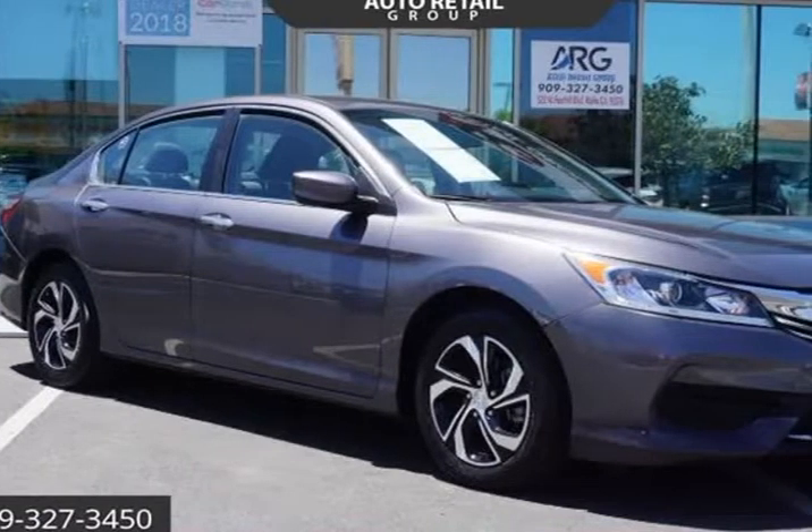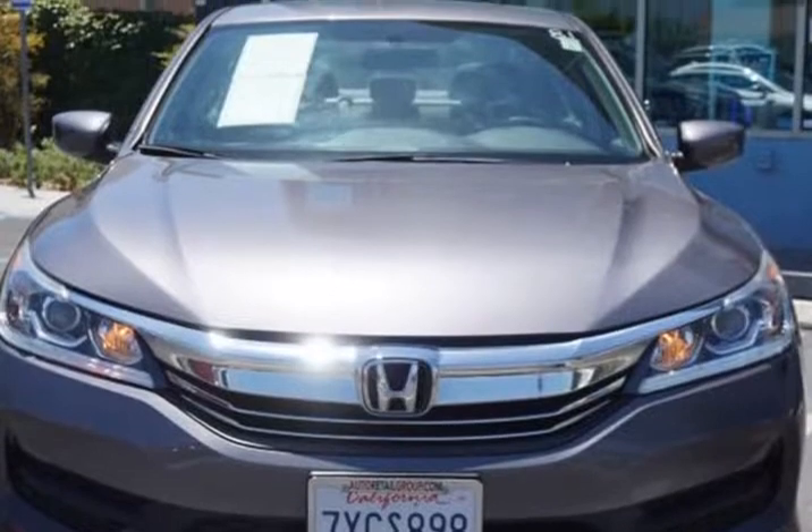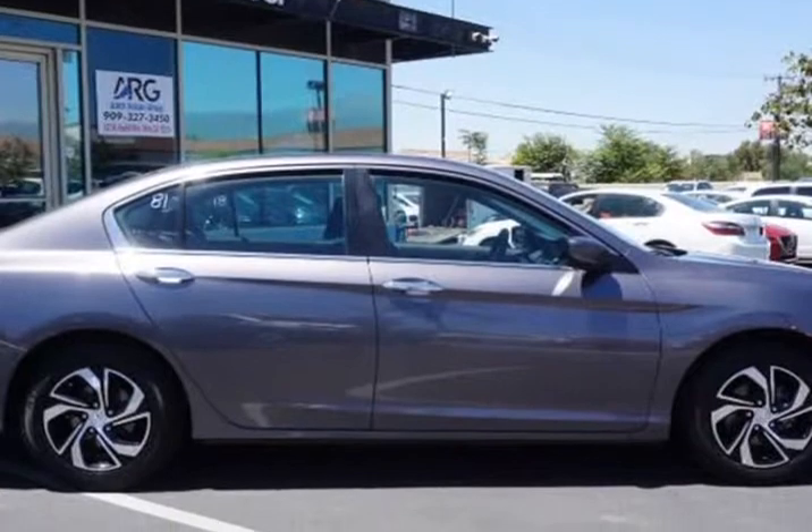This 2017 Honda Accord sedan is brought to you by Auto Retail Group. Everyone is approved. Just go to autoretailgroup.com.